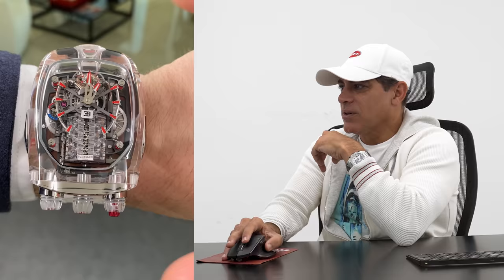You guys see everything in the pictures, but this engine actually moves. Look at this — it's incredible. Hi guys, welcome back to my channel.